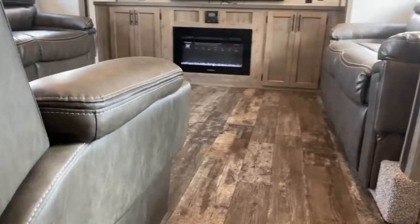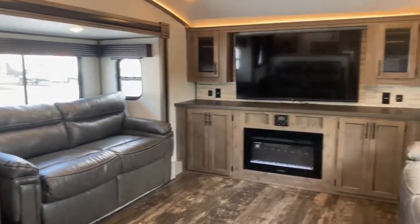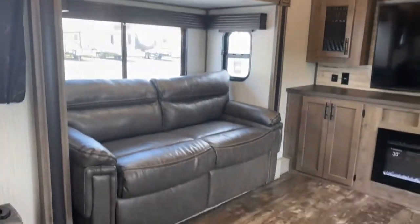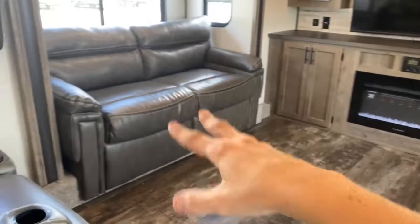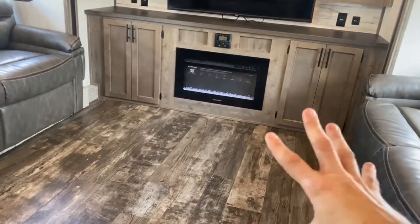Taking a look inside, we'll start up front — this is your living space. You've got one slide here and one slide there, which opens up the floor plan a ton, making it possible for these two couches to be fold-out couches. So you can sleep four people up here.